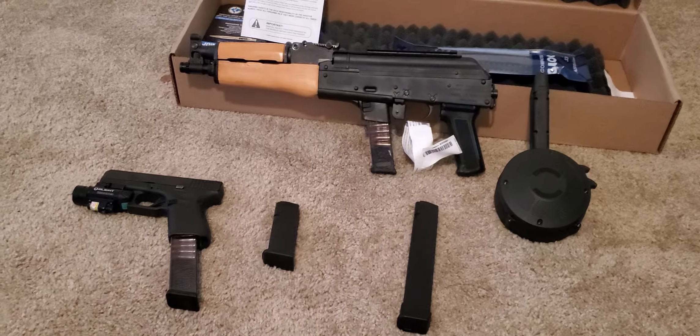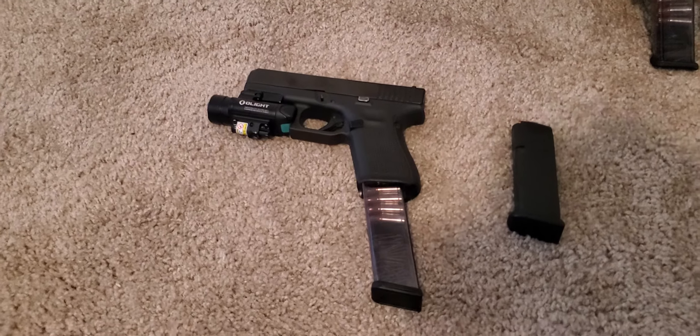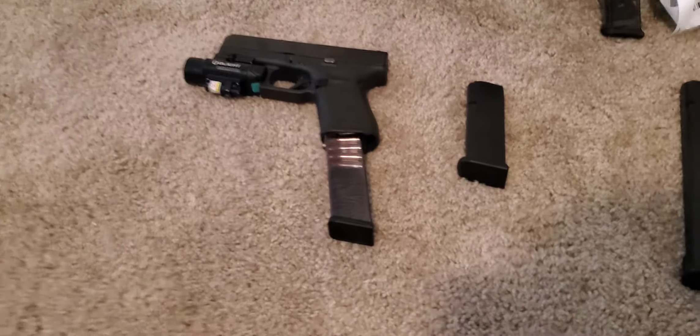We're gonna get back on that G-Body 85 on them 8s, but today giving you this — it's a Gen 5 Glock 19, with that green light. Y'all see that thing? 33 rounds, 50 rounds of them.